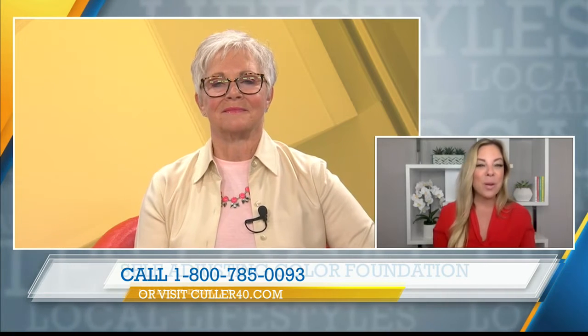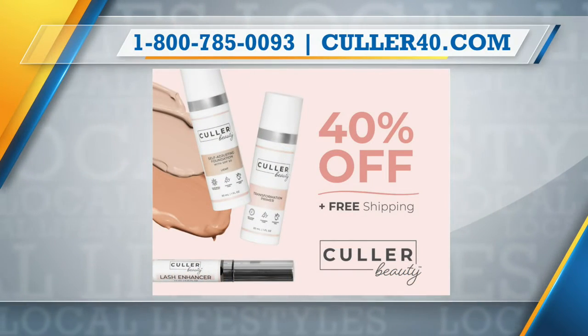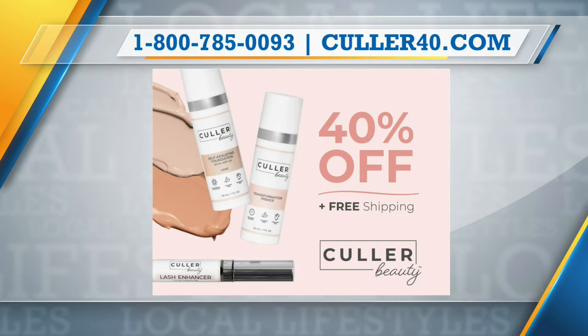Let's hear about the offer you have today. The ultimate beauty package is discounted right now — 40% off and free shipping, a huge value — and we're including the lash enhancer. You put this on before you put on the mascara you already have at home, and this is going to give you volume and fullness and really pop those lashes.